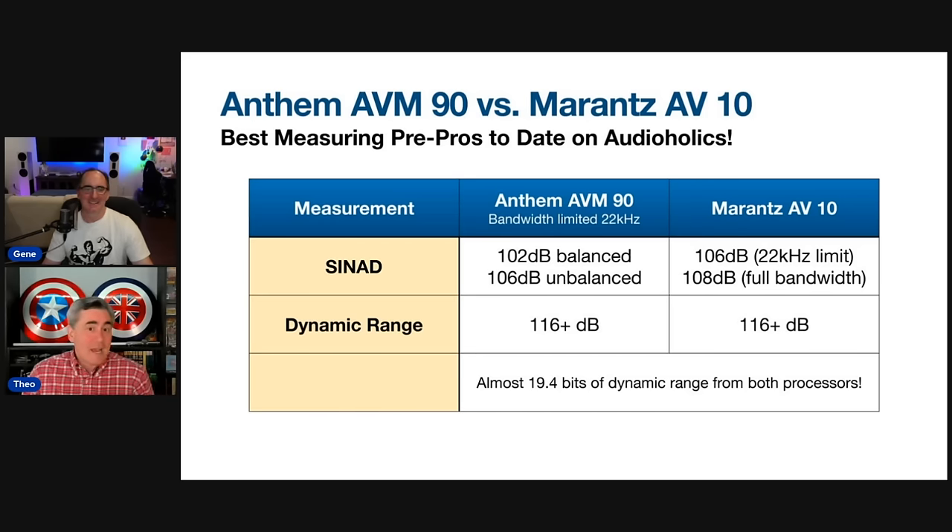The unbalanced output is actually better performing on the Anthem, which isn't surprising. Just because a product has XLR or balanced outputs does not mean it's fully balanced from input to output — that is not the case here. The Anthem is not a fully balanced unit. Most consumer products aren't fully differential from input to output; they use a phase splitter at the end. These single-ended connections are actually lower distortion on the Anthem.